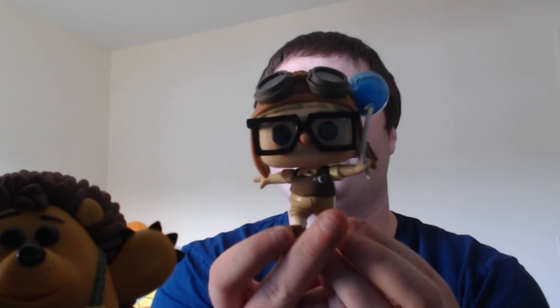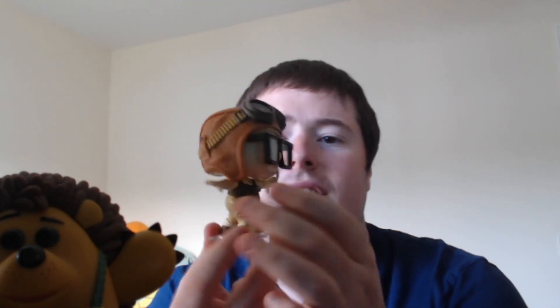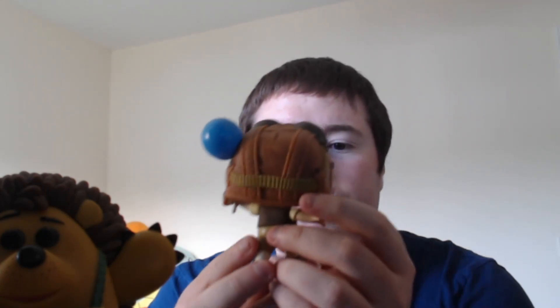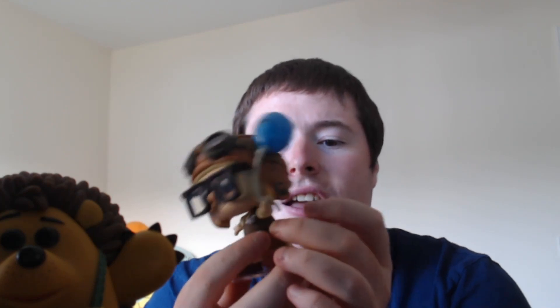First up is Carl. Carl's got his balloon and his hat on — he's running about and looks brilliant. The level of detail is brilliant. You can see his little badge that says grape soda. It's just absolutely spot on the money. Really like this pop — I think it's absolutely brilliant.